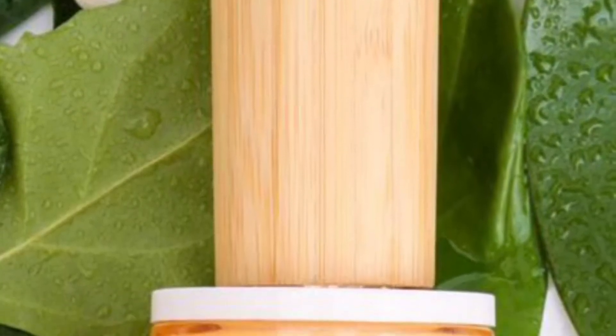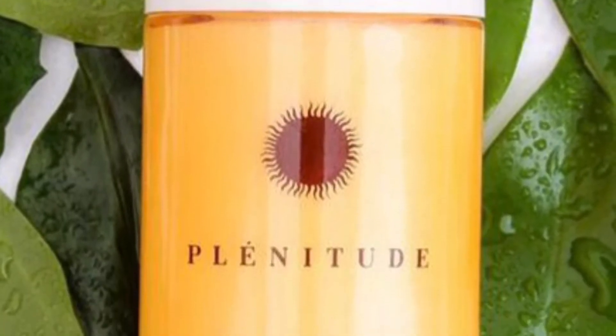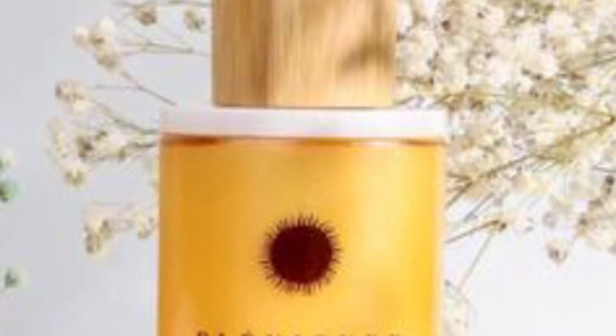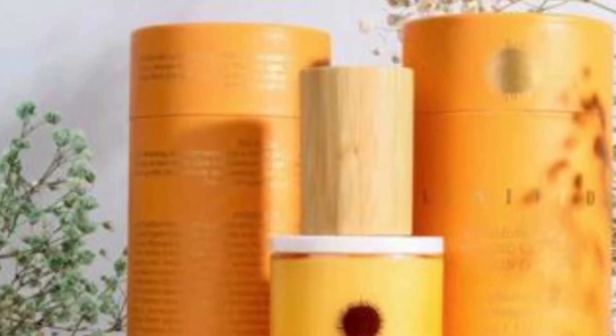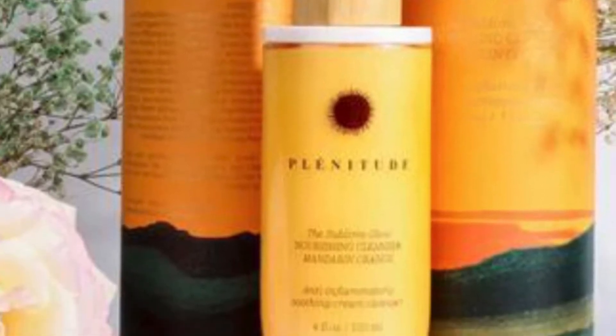Next: the Plantitude Skin Care Nourishing Cleanser in Mandarin Orange, retailing for $60. It's formulated with high-quality organic ingredients and designed to calm problematic and sensitive skin while mitigating the effects of environmental stressors. The cleanser works to gently dissolve impurities — its bioactive, creamy formula is full of antioxidant-rich botanicals such as acai, cranberry, raspberry, and citrus that will soothe, revitalize, and nourish your skin.